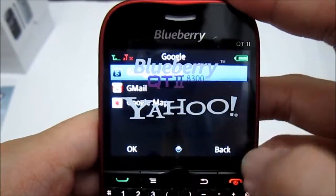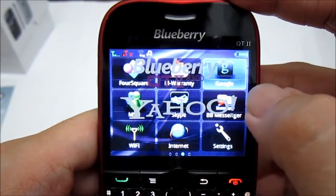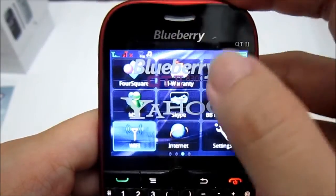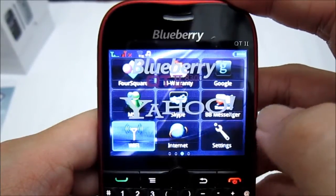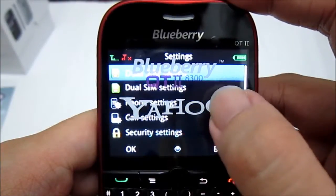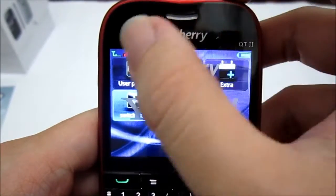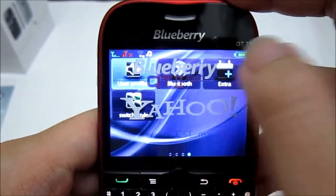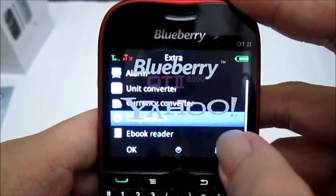Google apps include Google Search, Gmail, and Google Maps. Also MSN, Skype, and BB Messenger. This phone also has Wi-Fi for internet connectivity, since the network only goes up to EDGE — there's no 3G, so you rely more on Wi-Fi. In settings you can change user profile and Bluetooth. Extras include a calculator, alarm, unit converter, currency converter, stopwatch, and ebook reader.